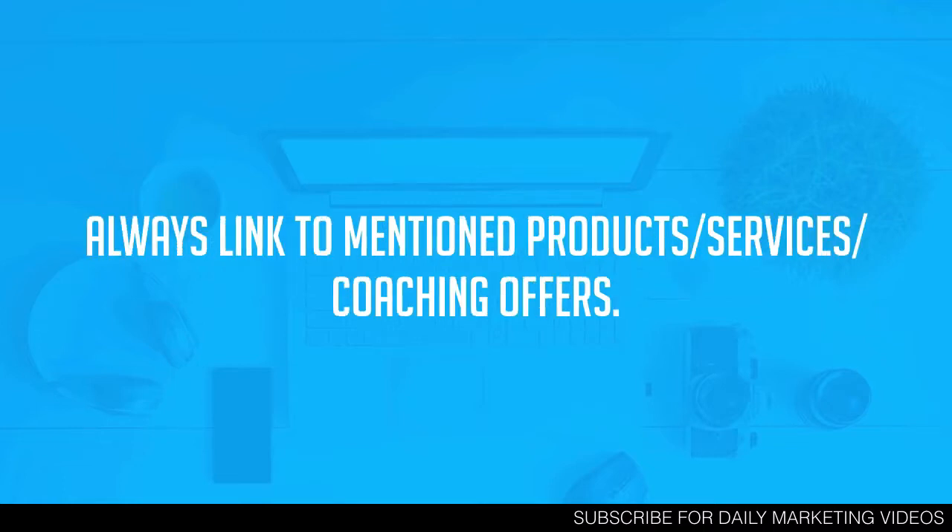The next tip is to always link to mentioned products, services, and coaching offers. As you're writing your content, things will come up about your products or services or coaching offers — and anytime you mention those, you want to link to them. This sounds like common sense but so many people don't do it. Giving people value in your blog post is super important, but if you never sell you're not going to make any money. So you have to link out to those products, services, and coaching offers when they're mentioned in your content.